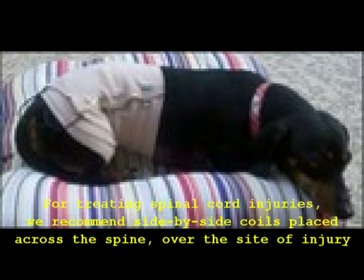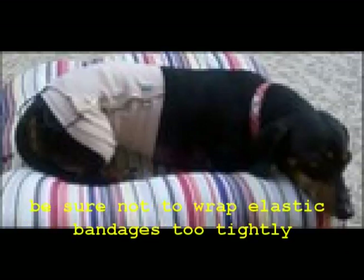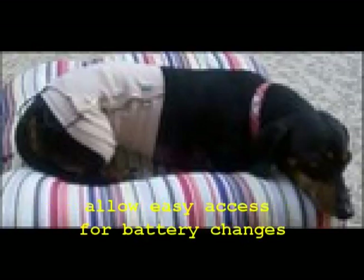Standard elastic bandages make treatment relatively easy. ISIS coils are generally placed side by side over the injured nerves of the spine. The most important point is: do not wrap the bandages too tight. When securing the pulse generator, keep in mind that you will probably need to replace the batteries every day or so, so you need regular easy access to the battery. Locate the pulse generator where it is not likely to get bumped or chewed.